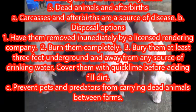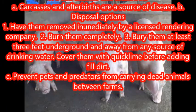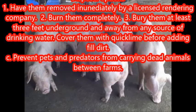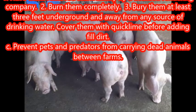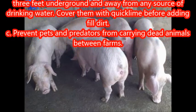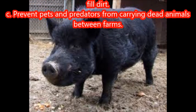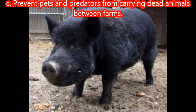Dead animals and afterbirths: carcasses and afterbirths are a source of disease. Disposal options include: having them removed immediately by a licensed rendering company, burning them completely, or burying them at least 3 feet underground and away from any source of drinking water, then covering them with quicklime before adding fill dirt. Prevent pets and predators from carrying dead animals between farms.